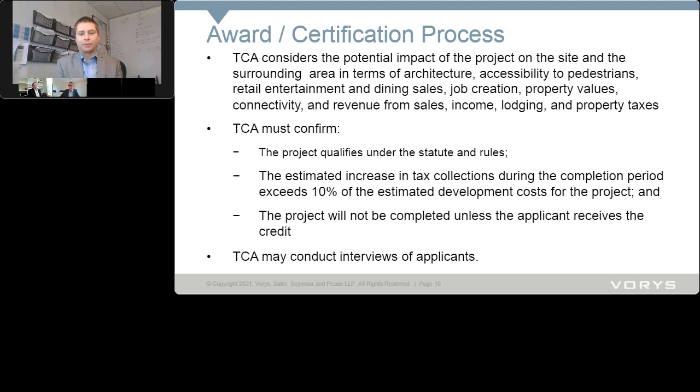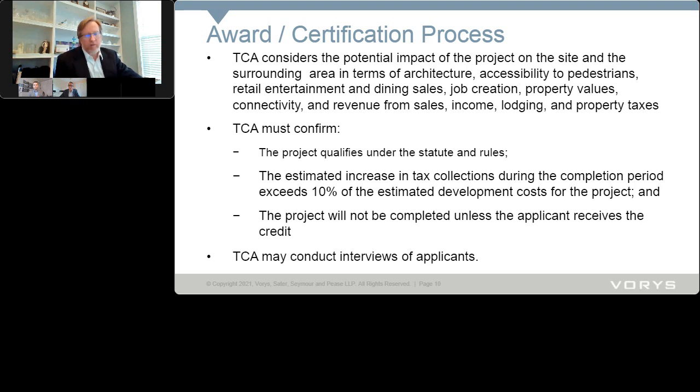The tax credit authority must confirm that the estimated increase in tax collections during the completion period exceeds 10% of estimated development costs. The way Sean has articulated it to people: you've got to show that more than the credit amount is going to be generated from the project as an increase in tax collection. That can be a high burden depending on the type of project.